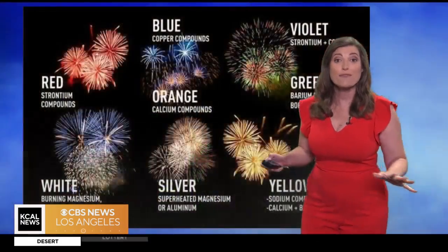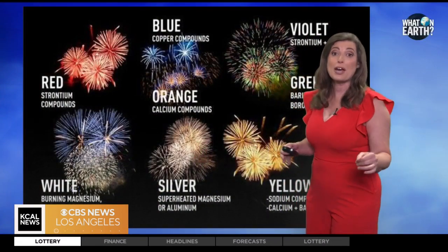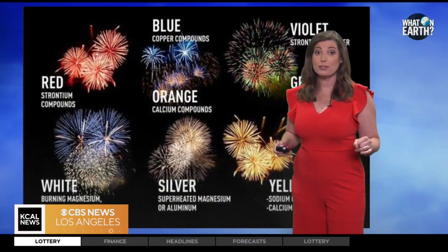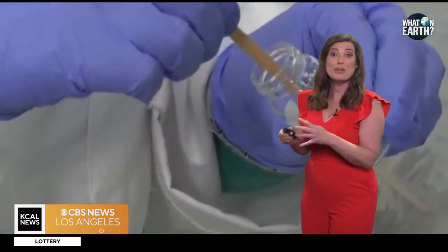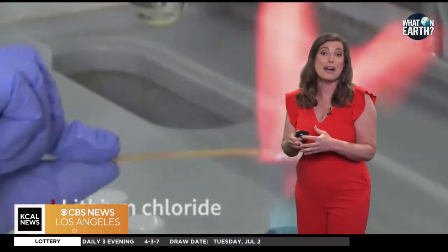A time-delay fuse then ignites all of those stars. The colors come from metal salts: red from strontium, green from barium, blue from copper, and yellow from sodium. And blue is actually the hardest color to get, whereas red and orange are much easier.